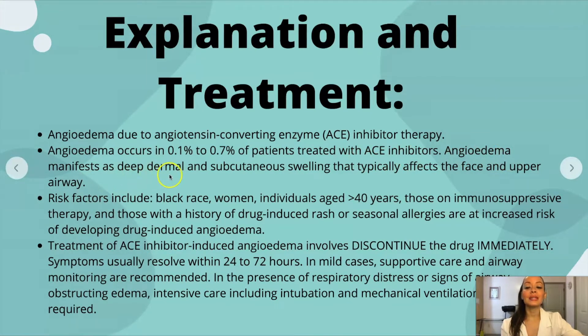Angioedema manifests as deep dermal and subcutaneous swelling that typically affects the face and upper airway. Risk factors that make you more likely to get angioedema include being of black race, being a woman, being aged greater than 40 years — our gentleman was 43, so that is a risk factor — anyone on immunosuppressive therapy, and those with a history of drug-induced rash or seasonal allergies. Our gentleman also had seasonal allergies. So seasonal allergies and being greater than 40 put him at increased risk of developing drug-induced angioedema.